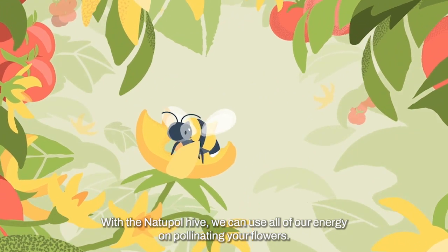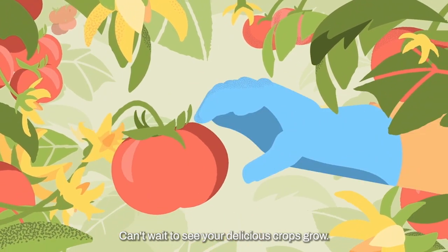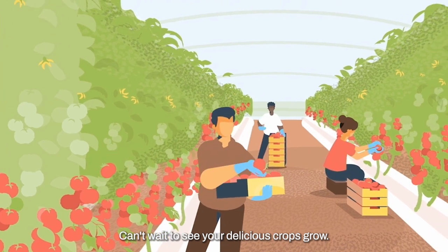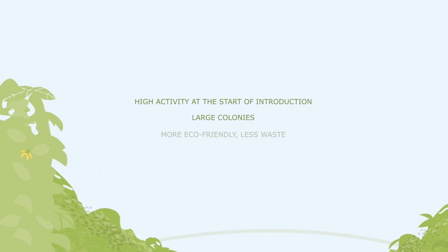With the Natupol Hive, we can use all of our energy on pollinating your flowers. Can't wait to see your delicious crops grow. Go! Go! Go! Thank you.